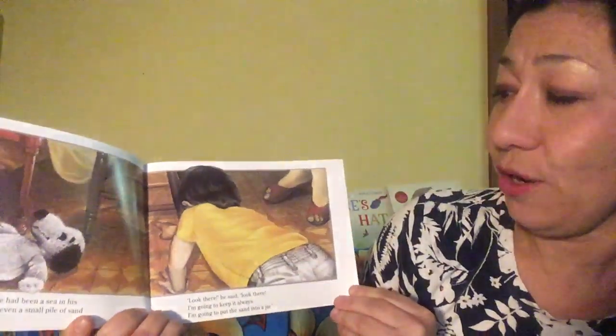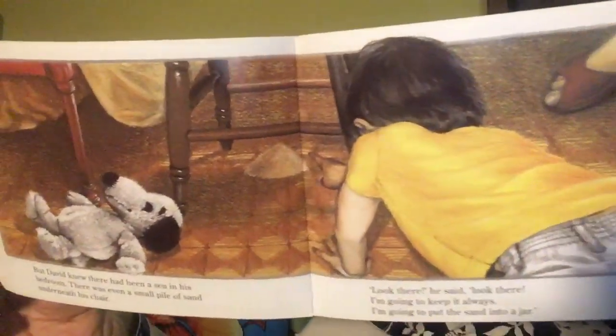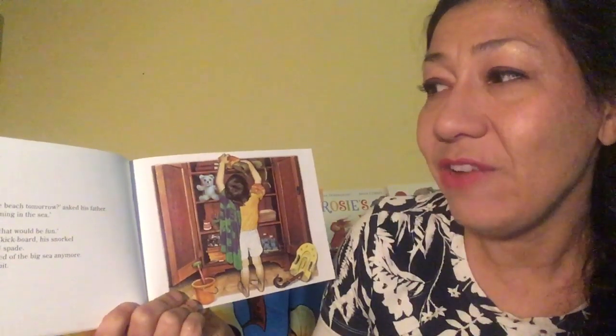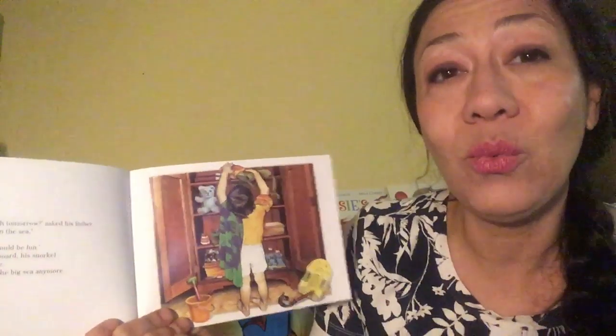Look there! I'm going to keep it always. I'm going to put the sand into a jar. Shall we go to the beach tomorrow? asked his father. You can go swimming in the sea. Yes, said David. That would be fun. He would take his kickboard, his snorkel and his bucket and spade. He wasn't frightened of the big sea anymore. Not at all. Not one bit.